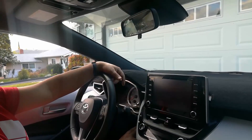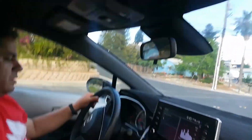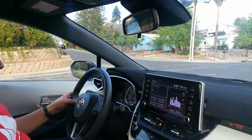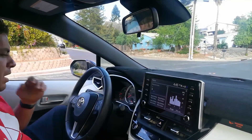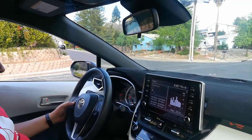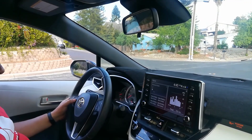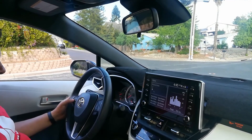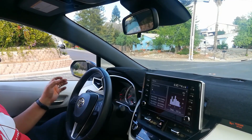We're going to take this for a drive now for the very first time without the box. We're also going to go ahead and reset the fuel economy. Alright, fuel economy has been reset.